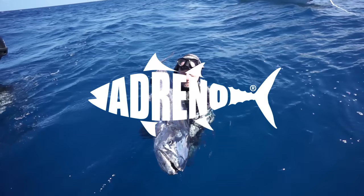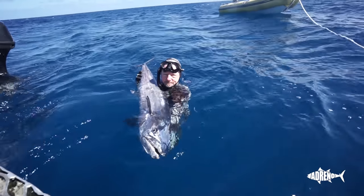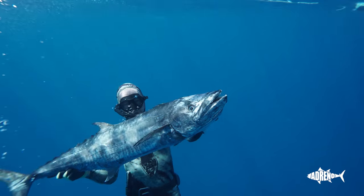Hi, this is Wayne from Adreno, Brisbane. I'm here to talk to you today in Adreno Tips about Spanish Mackerel. Spanish Mackerel are a favorite, especially for the newest divers, because they're exciting. They're a big fish and they have a great run and that's the excitement of them. They're also not a hard fish to spear if you know how to handle them.